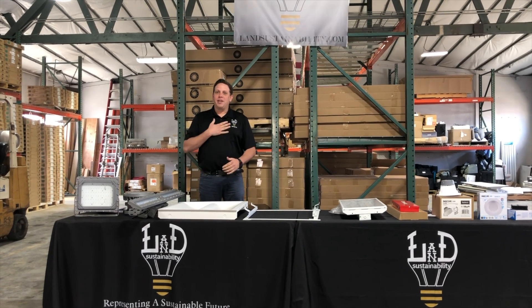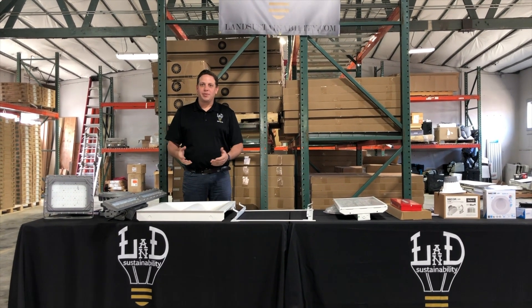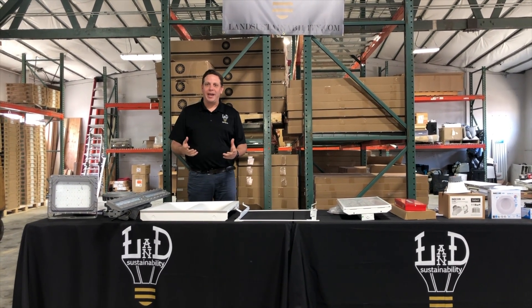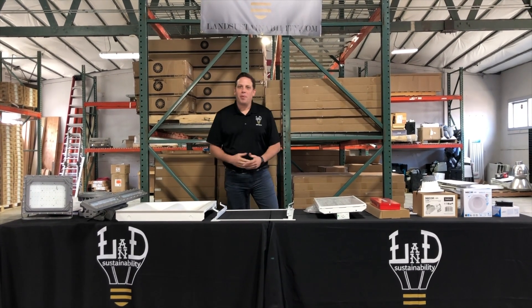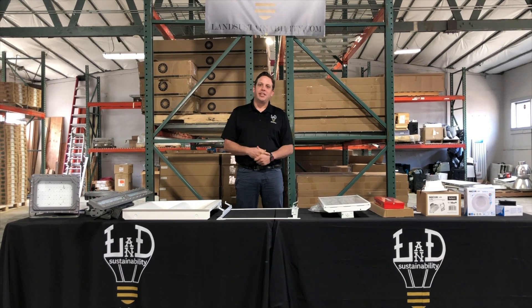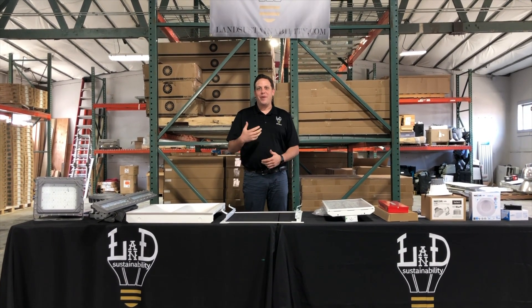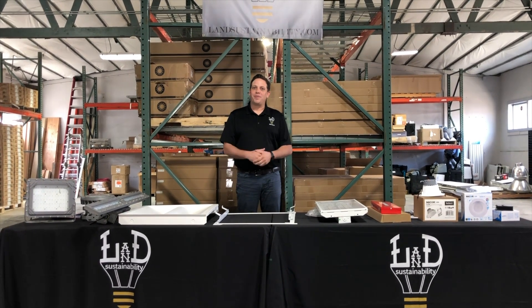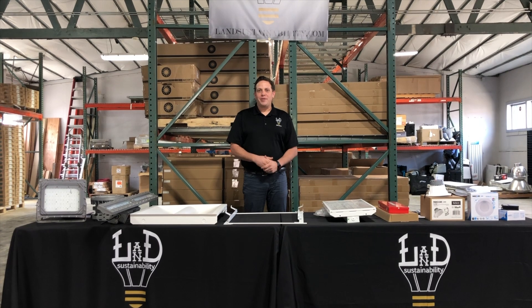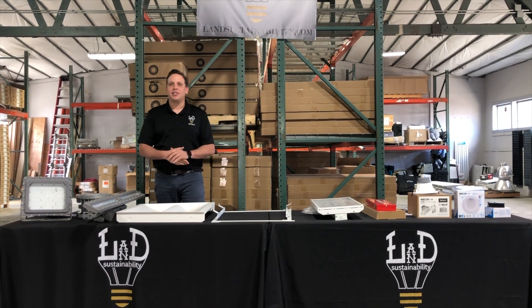Hello, good afternoon everybody. My name is David Bennett with L&B Sustainability. I hope everybody's doing well in these trying times and experiencing this COVID pandemic that we're all going through. We're certainly staying busy and doing our part to keep social distancing, but struggling from an outside salesman's perspective of not being out in front of our customer base. If you guys have any helpful tips or ways that we can be better connected, please don't hesitate to reach out.